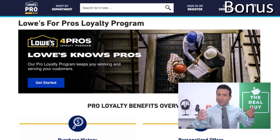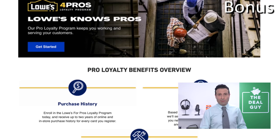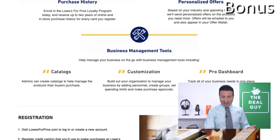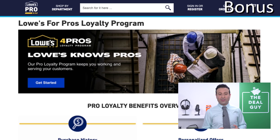For bonus shopping secret number three: if you have not yet joined the Lowe's Loyalty Program, the Lowe's for Pros Loyalty Program is not just for professionals or contractors. If you join, regardless of your contractor aptitude, you can unlock personalized offers, special discounts, and services like Appliance Haul-Away — which typically has a fee — completely free with the purchase of a new appliance if you are part of the Lowe's Loyalty Program.